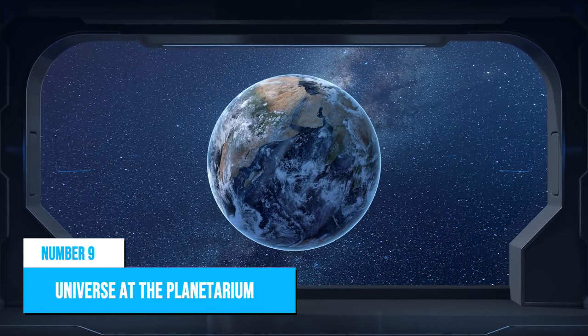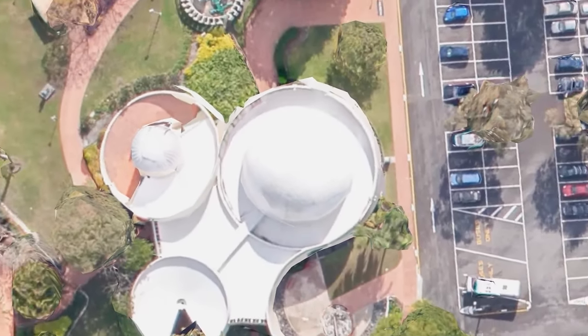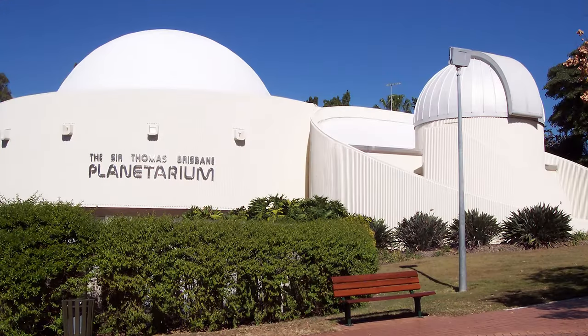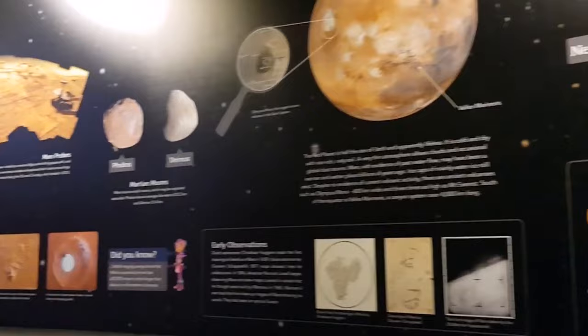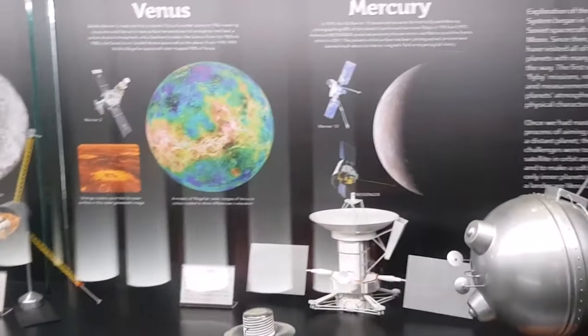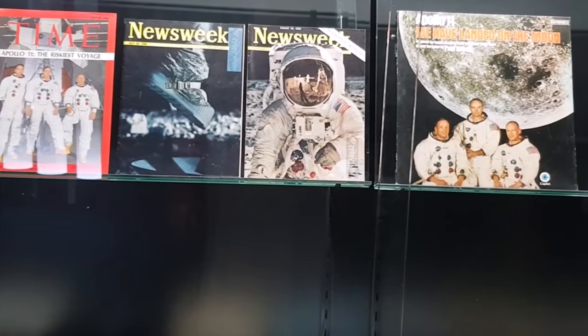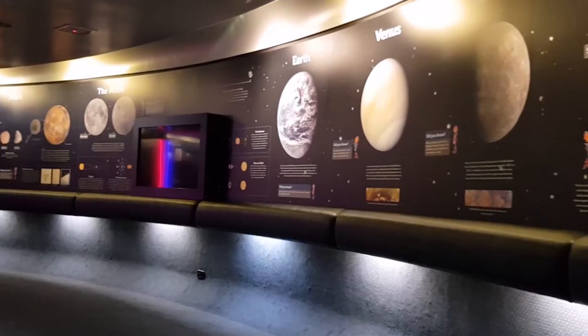Number 9: See the Universe at the Planetarium. If you are looking for a unique and educational experience in Brisbane, don't miss the Sir Thomas Brisbane Planetarium. This popular attraction offers a range of astronomy programs, displays, and public shows that cater to visitors of all ages. Children and adults alike can enjoy learning about planets, stars, and the universe in an easily understood format.